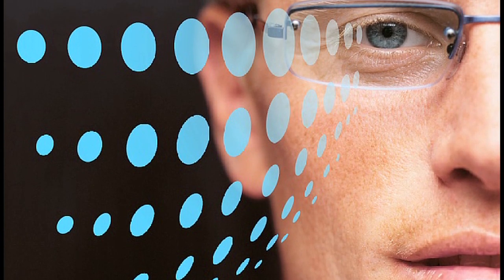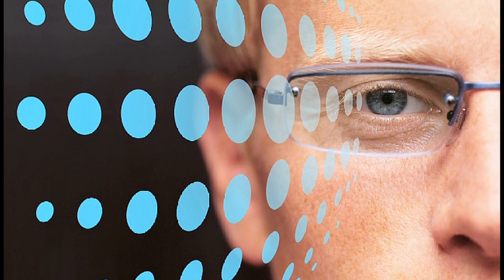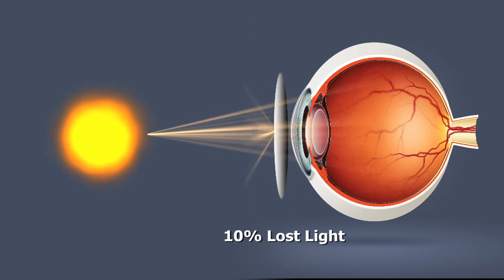When light passes through a standard prescription lens, only about 90% of the light actually goes through the lens. The other 10% is scattered off the front surface of the lens.